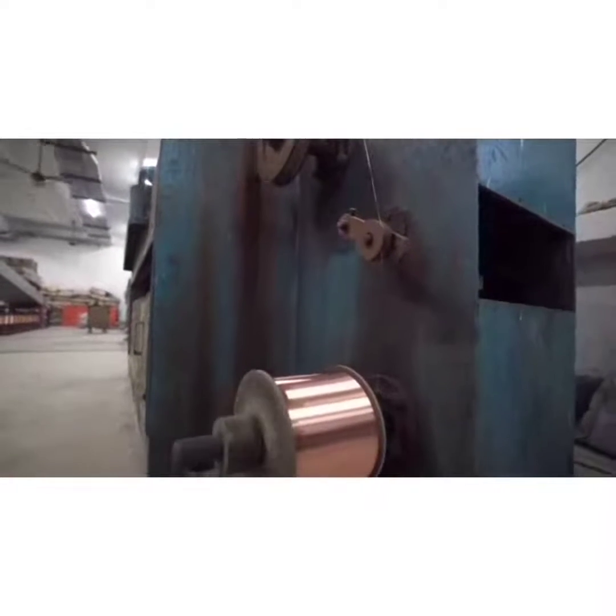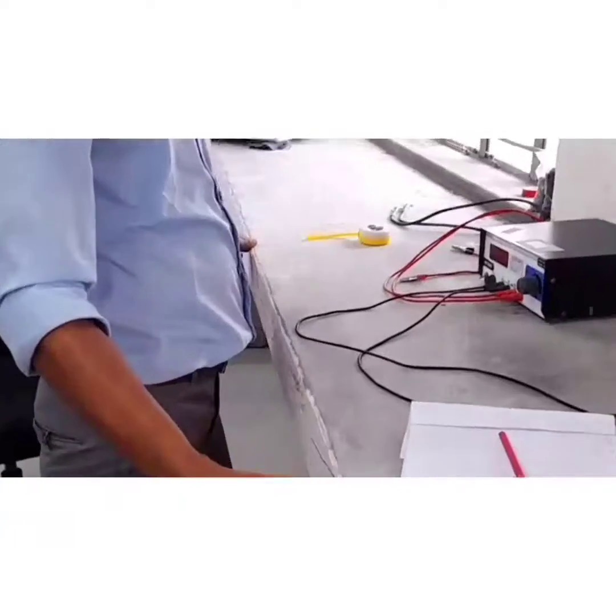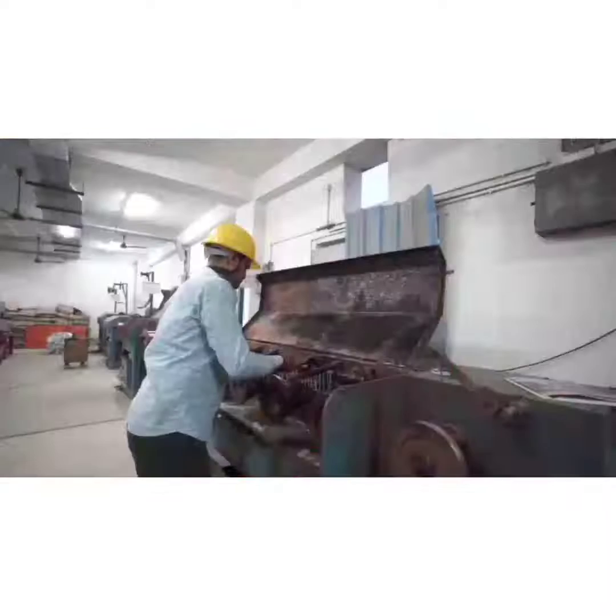Quality starts at the raw material entry. For copper and aluminum, we are doing a CR (conductor resistance) check. For PVC, we are doing a thermal and specific gravity check. Copper wire drawing is the first process.